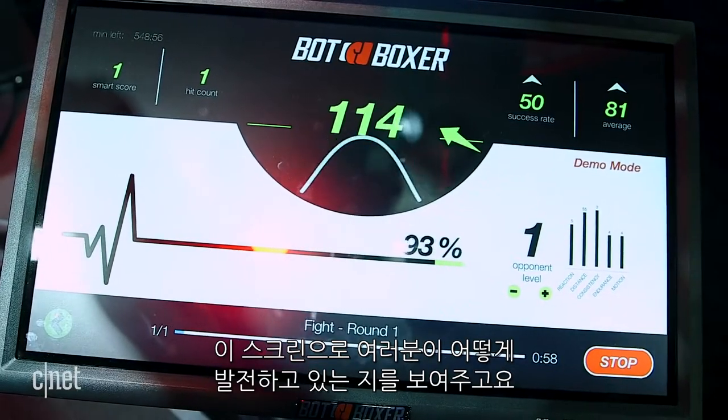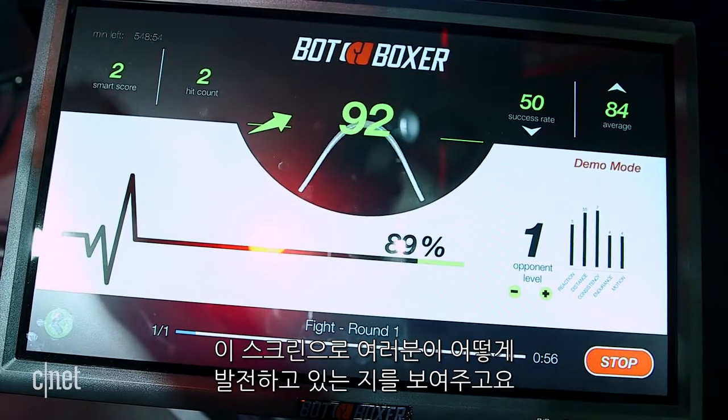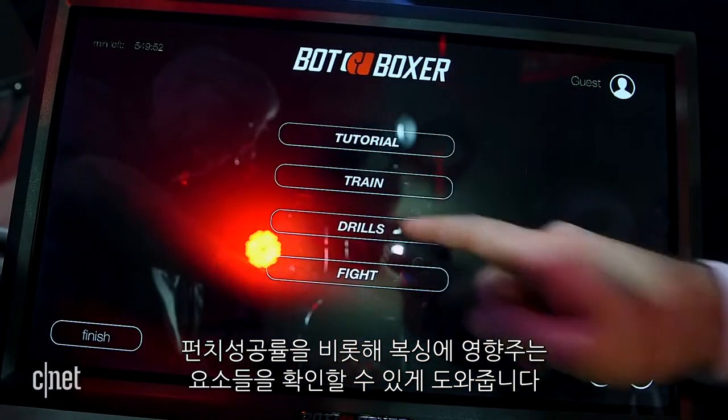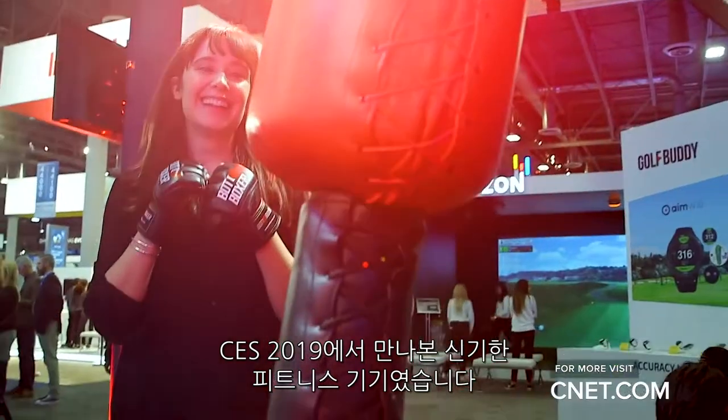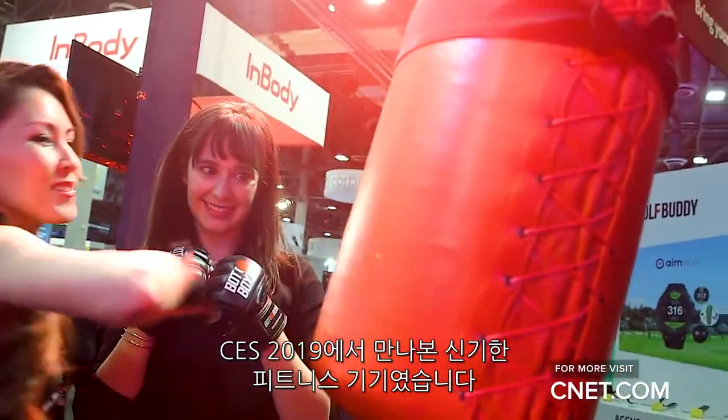A related screen gives you readouts of your progress and helps you understand your punching rate and all the different variables that affect how you box. This is just another cool fitness thing we've seen here at CES 2019.